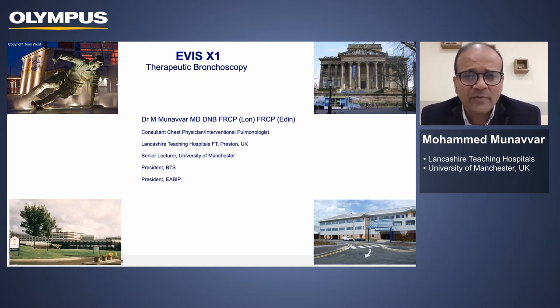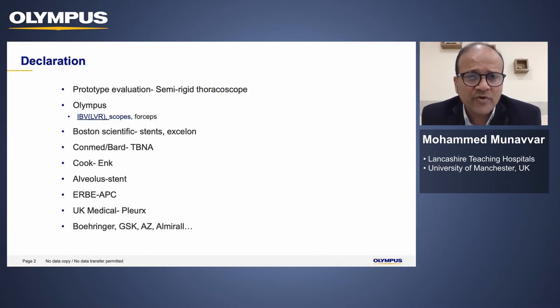I've had the opportunity to try and evaluate this new piece of kit called the EWIS X1. I have to declare that I have no conflict of interest whatsoever in relation to this presentation. I've had the opportunity to work with a number of companies and evaluate various pieces of innovative equipment.